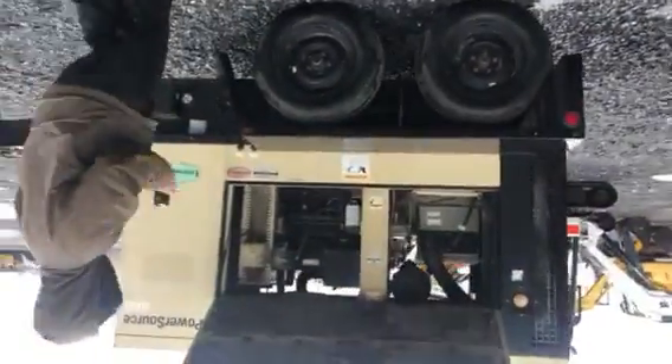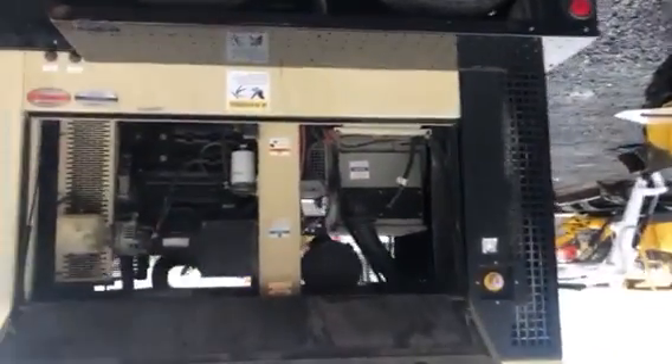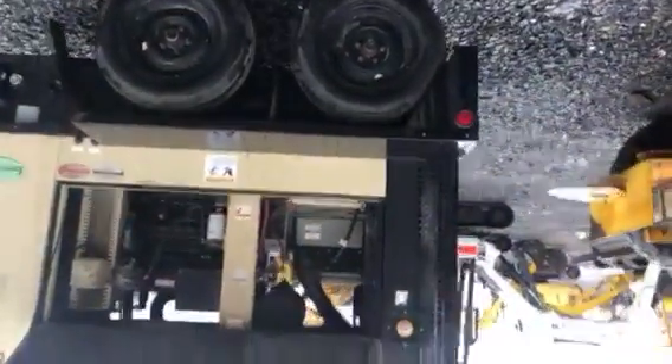I'm doing a video inspection of Ingersoll Ranch. This is a KW generator powered by John Deere. Super low-hour generator. It's very, very clean and in running condition.